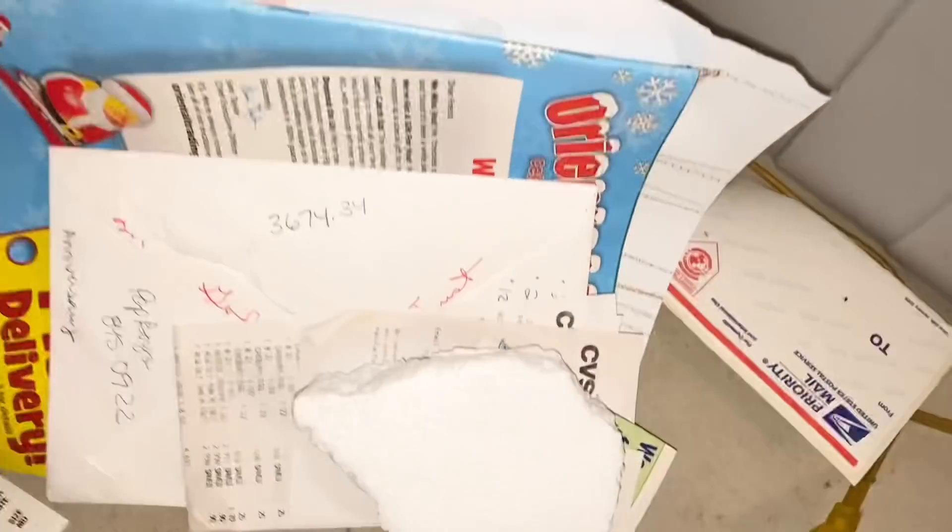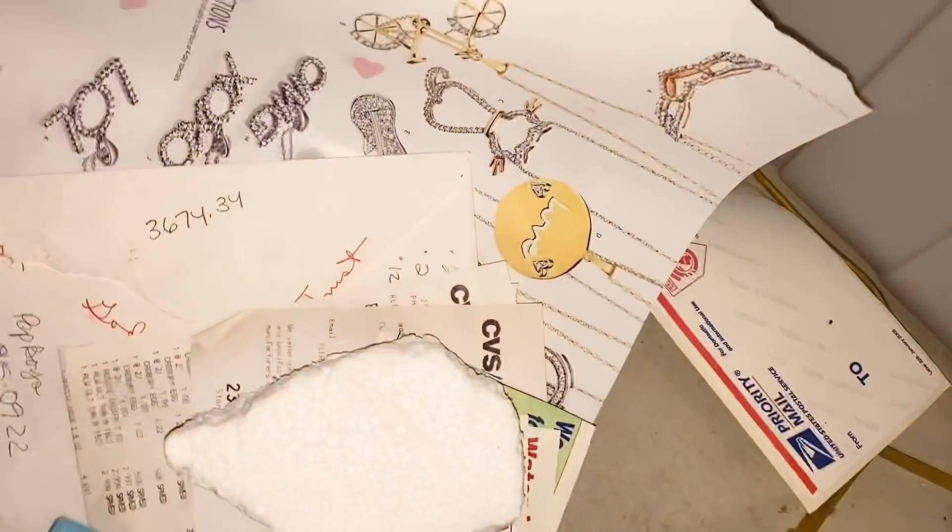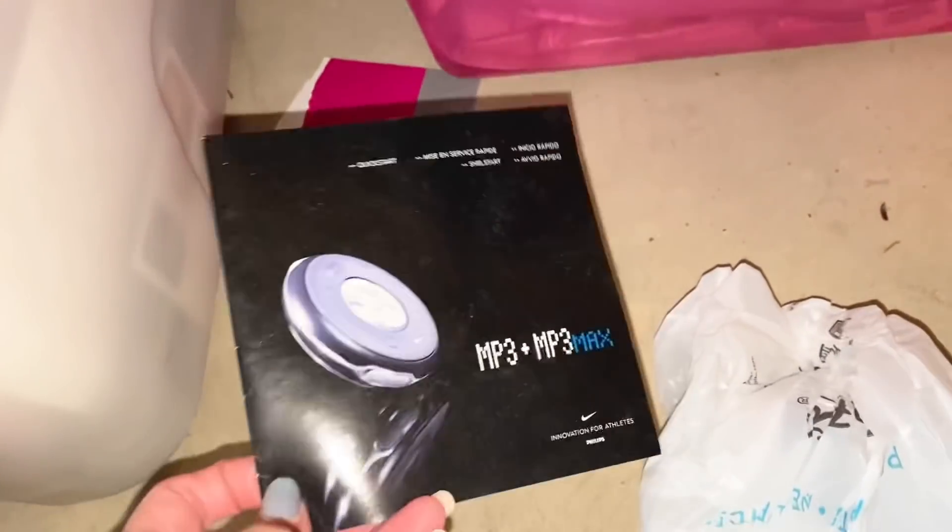What we're not saving for another time is this Oriental Trading Catalog from 2008 — that is a tossy-tossy. Same with all of this newspaper and, surprise, more plastic bags, an MP3 player instruction book from 2005, and a Fashion Bug coupon. Yes, they are all tossy-tossies.